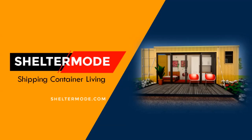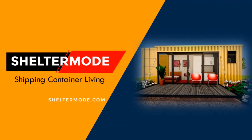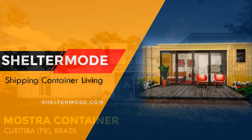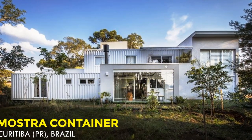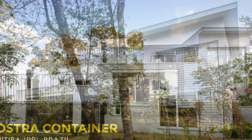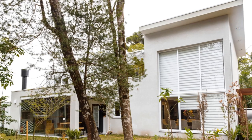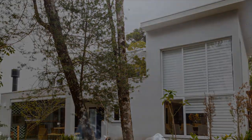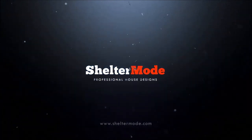Welcome to ShelterMode, the premier YouTube channel for shipping container projects from around the world. In this video we bring to you Mostra Container House in Curitiba, Brazil. Stay tuned to find out more about this amazing shipping container home. Welcome back.